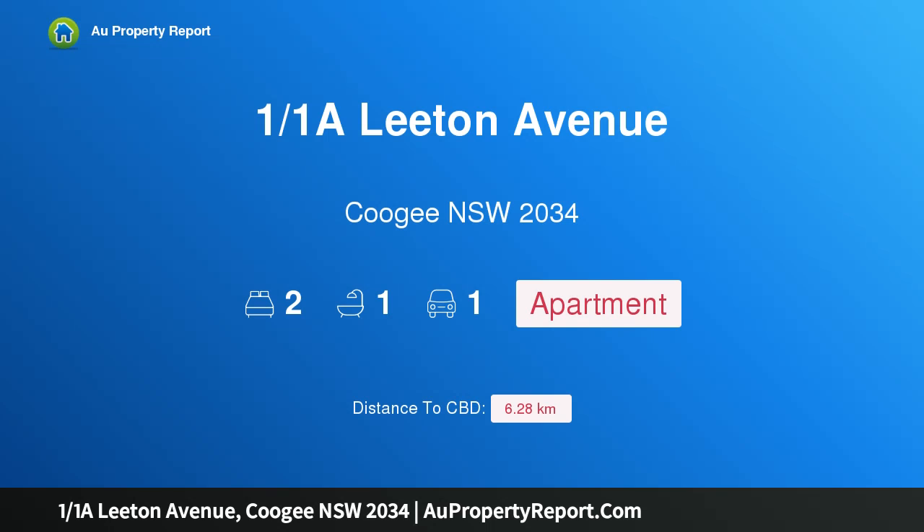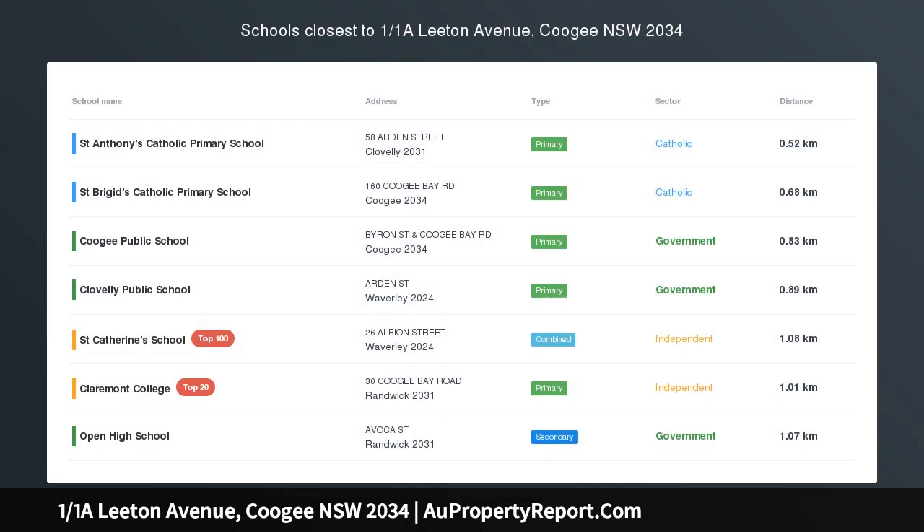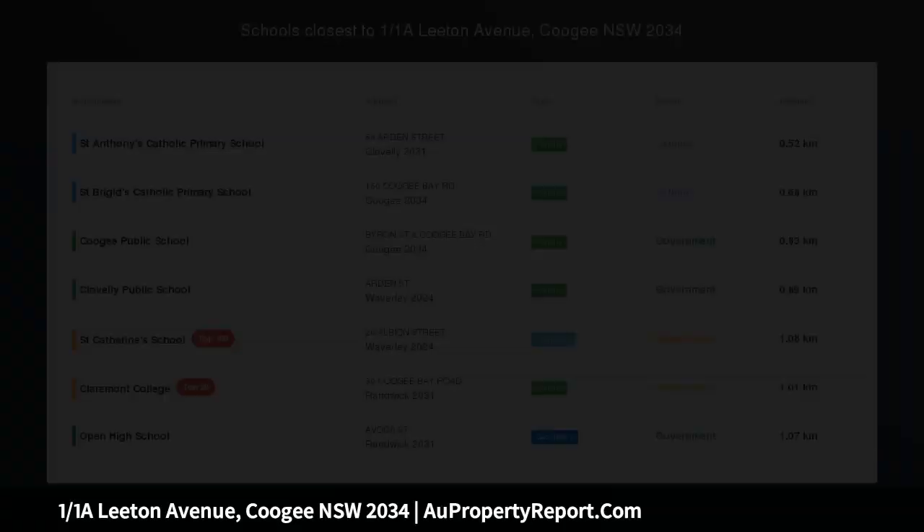Hi, I am glad to introduce property 1/1A Leeton Avenue, Coogee NSW 2034 — a fresh beachside apartment in a quiet cul-de-sac setting.